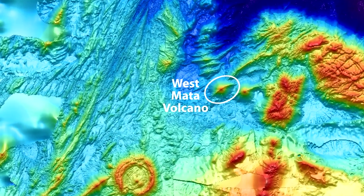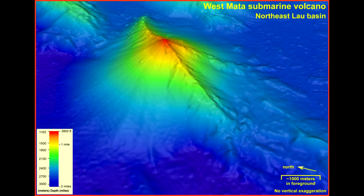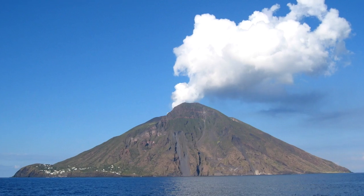Located in over 9,000 feet of water, West Mata is 5,000 feet tall, comparable in size to the land volcano Stromboli off the north coast of Sicily.